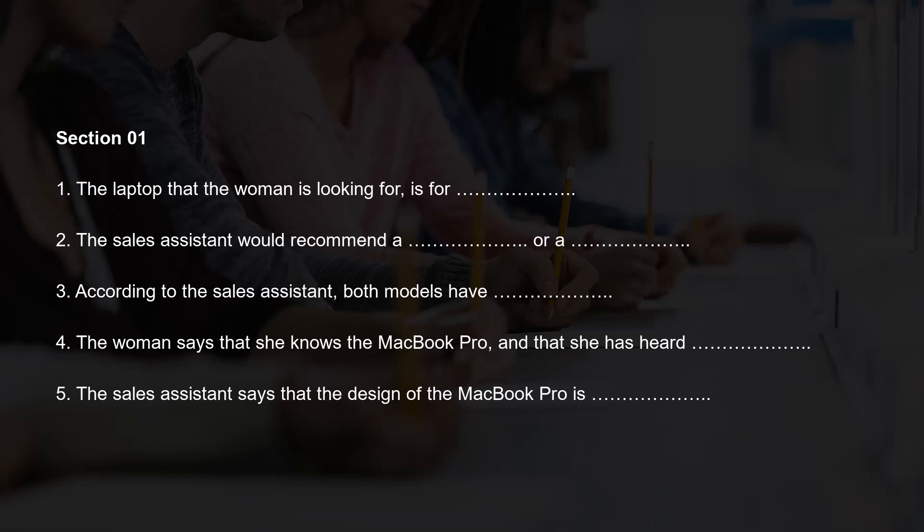Good morning. How may I help you today? Hi. I'm interested in buying a new laptop. Can you recommend something for me? Sure. What type of laptop are you looking for? Are you after a specific brand, or do you have a certain use in mind? I'm looking for a laptop for everyday use, for work and personal purposes. I don't have a specific brand in mind. In that case, I would recommend a MacBook or a Windows laptop like the Dell XPS 13. Both of these models have a good balance of performance, portability, and affordability.